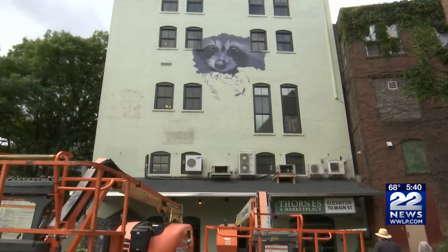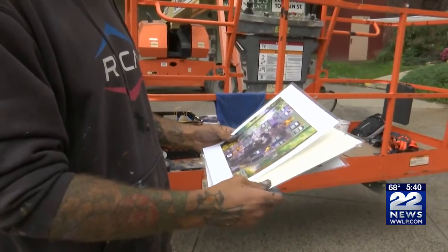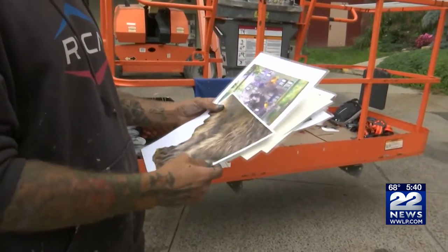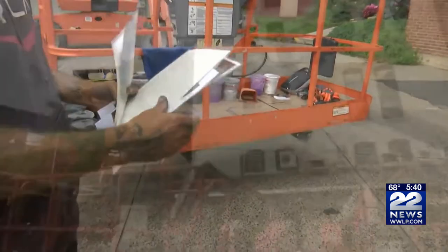Work has just begun, but pretty soon that wall is going to be transformed. Already you can see the head of a raccoon using latex paint and spray paint. Artist Ernesto Mirage showed us some of the mock-ups for the design. It will feature a larger-than-life raccoon surrounded by weaver birds as the architects.